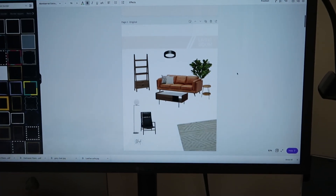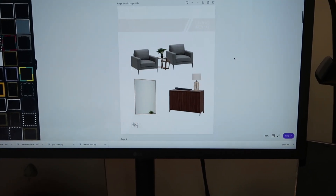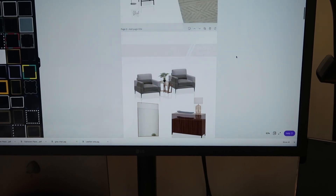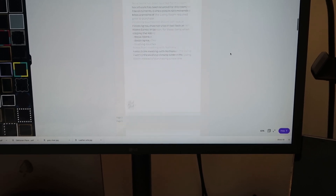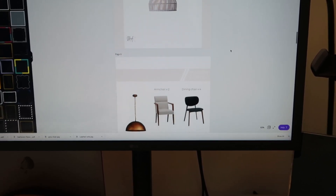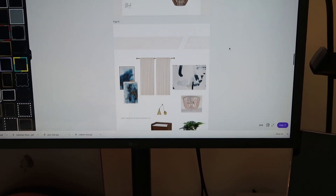I pull all of my images into Canva and lay them out in a way that gives a feeling for what the room might be like. These pages give a feeling for what the living room will look like should they go with these options. When I put these boards together, they aren't just random photos of furniture — they are actual pieces I have sourced, priced, and made sure fit within the budget and the client's needs. When they look at the style boards, they're actually seeing items that could be in their space.